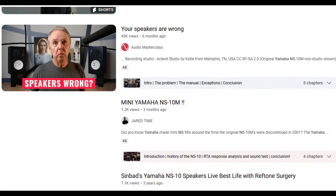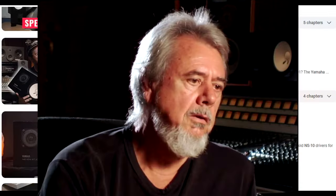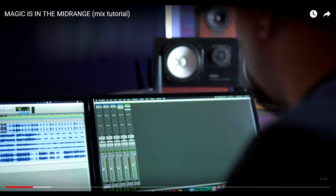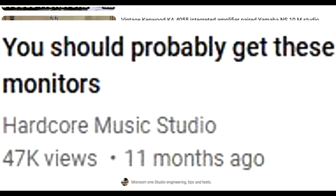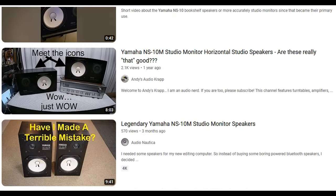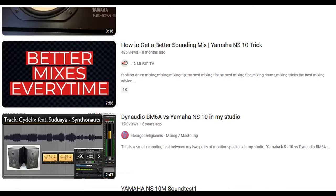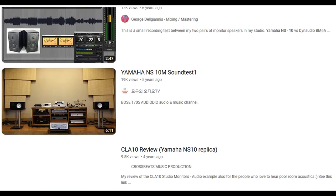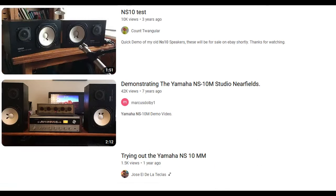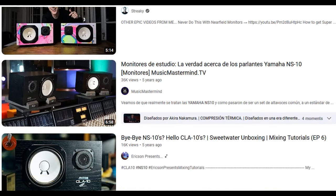I want to quickly blame this on the YouTube algorithm. I'm watching these music documentaries and I start seeing these little white cones popping up in the back. At first it ain't so bad, but then it starts getting a little too much of a coincidence, and before you know it you're in an NS-10 echo chamber. It is truly amazing how prevalent Yamaha NS-10s are in music documentaries, interviews, and tutorials. My interest is peaked to the max.